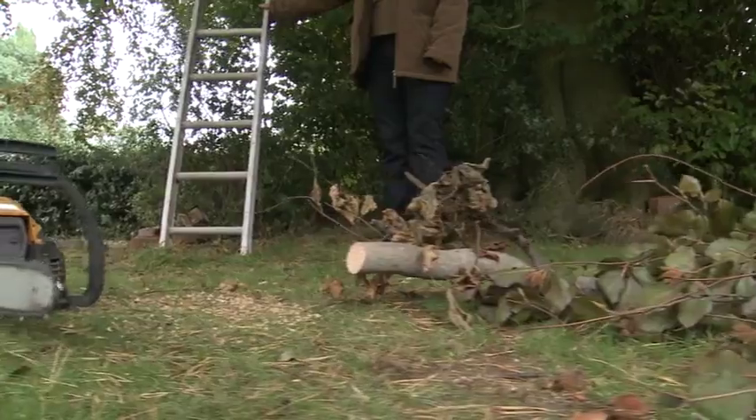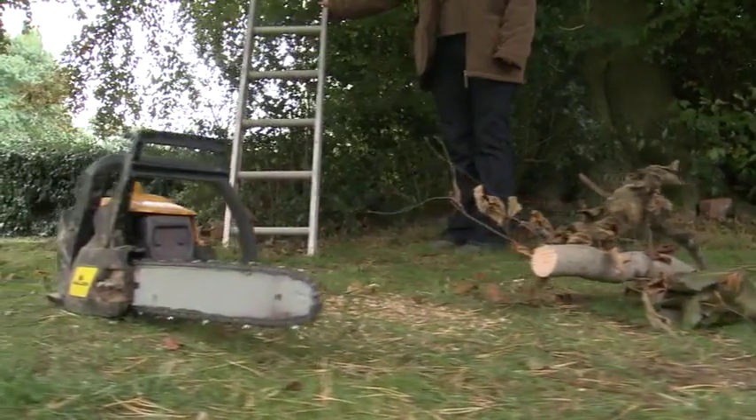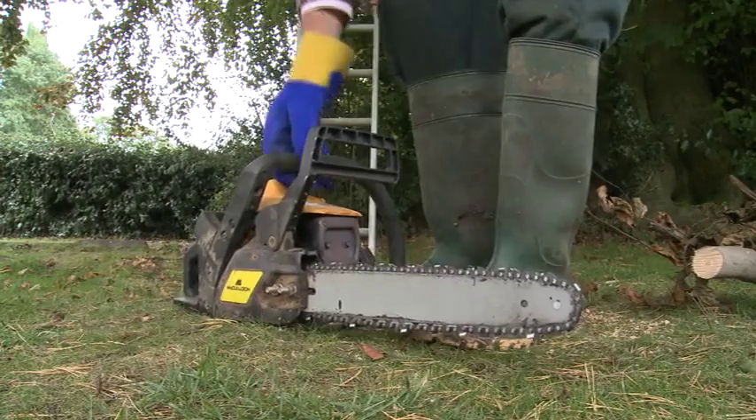I commenced cutting the first branch and it came down no problem, and so did the other six. About 20 minutes had gone by and I was feeling guilty about using so much of my neighbour's time, so I thanked him. I only had one branch left, but at that point the delivery guy turned up with my new piece of kit. My neighbour went in and I asked Wendy to come down and foot the ladder for the last branch.